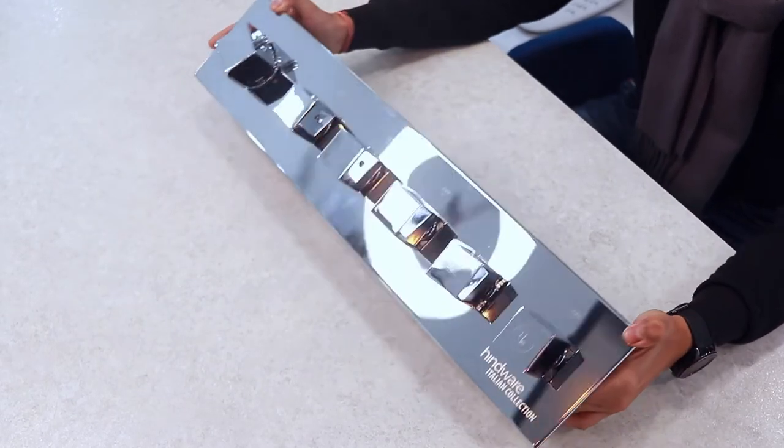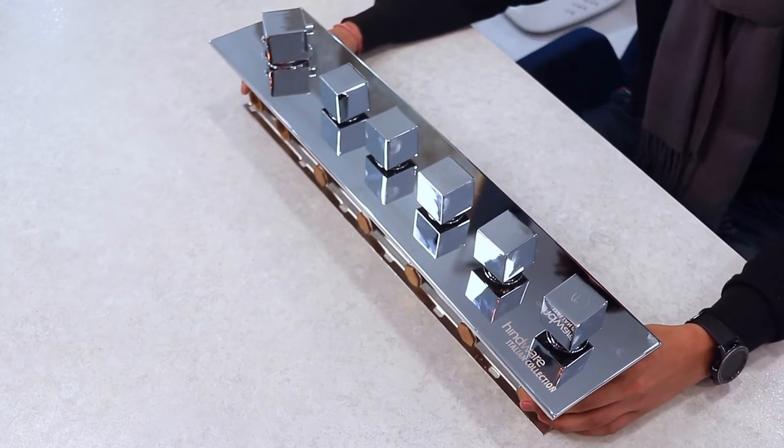Look at this body. This is all made up with brass — even this plate is also made of brass.